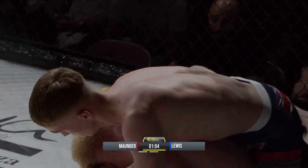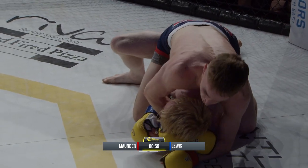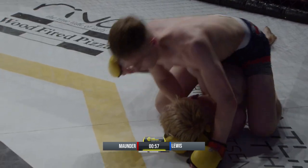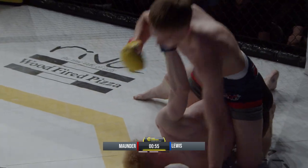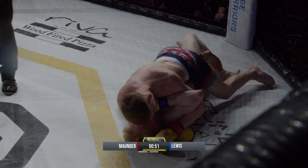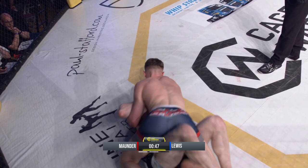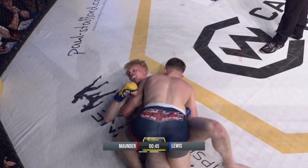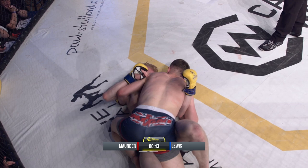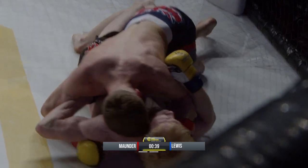Again Mounder works into control. He looks up — appears to check the screen to see how much time is left. He sees there's about a minute to work. Big punch from Mounder on top. Lewis is struggling to try to get out from underneath.